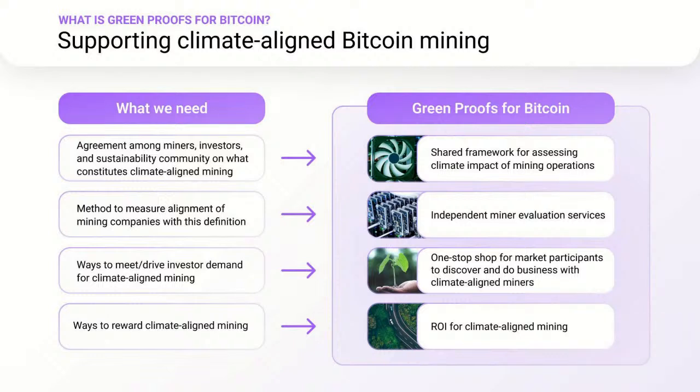First, we need agreement among industry participants on the types of activities and choices that would make a mining operation climate-aligned — a shared industry definition of what this means. The second is that we need a way to measure the degree to which individual companies are meeting this definition in their operation. And the third is that, in order to grow markets for clean mining, investors should be able to easily identify climate-aligned miners, and those miners should be able to capture return on investment on their clean mining practices. To meet those needs, Green Proofs for Bitcoin offers four things. The first is a shared framework for understanding the climate impact of individual mining operations. This is based on existing sustainability frameworks used in other industries to measure scope two emissions, developed drawing on Energy Web's expertise in the electricity sector, emissions accounting, and crypto.